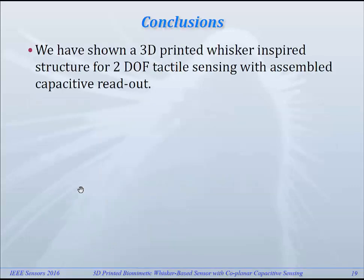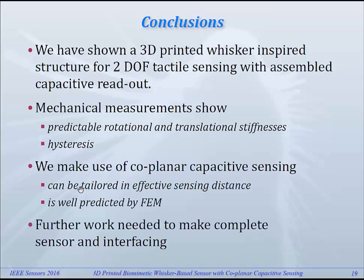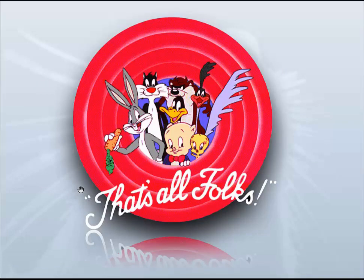Conclusions: we have shown a 3D printed whisker sensor structure for two-DOF tactile sensing with capacitive readout. Mechanical measurements show reasonable agreement with models, though hysteresis is present. Thank you for your attention.